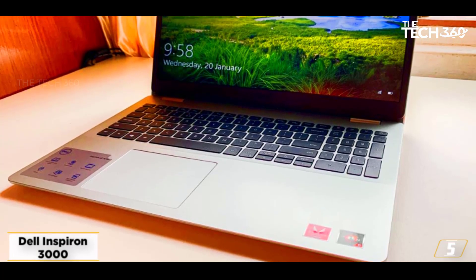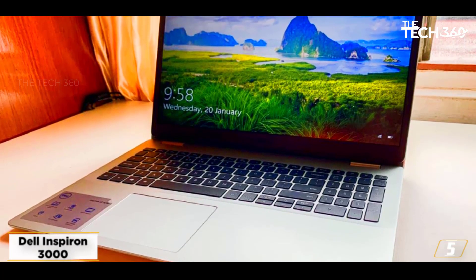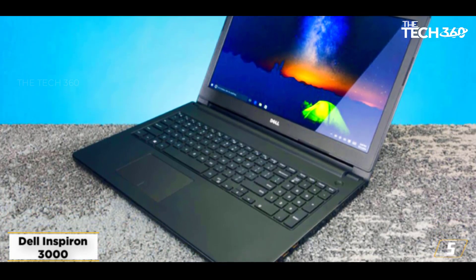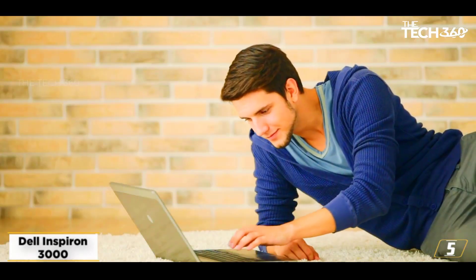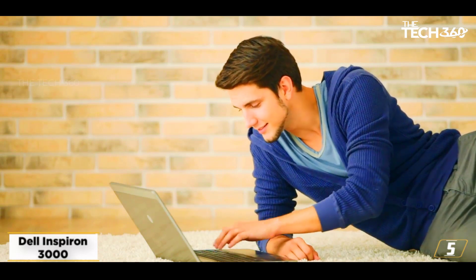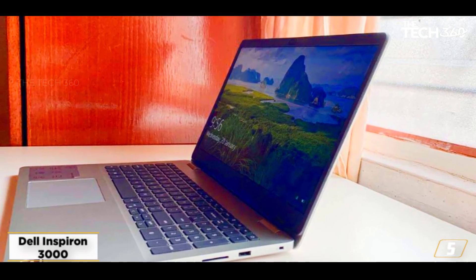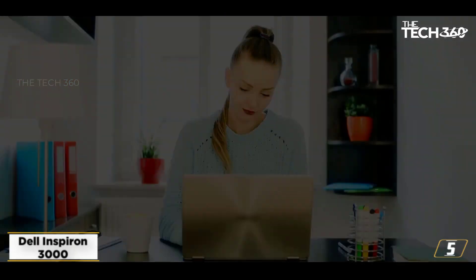At number 5: the Dell Inspiron 3000. Dell's Inspiron 3000 is probably the best option on this list if you require a lot of storage. The Inspiron comes with 8GB of memory, a 2TB hard drive, and Windows 10 Home. Its Intel Core i5-7200U and integrated Intel HD 620 graphics are good enough to push most games at lower to medium settings on its 1366x768 screen. The Lenovo IdeaPad and Dell Inspiron 15 will be able to run most games on a higher-resolution display.